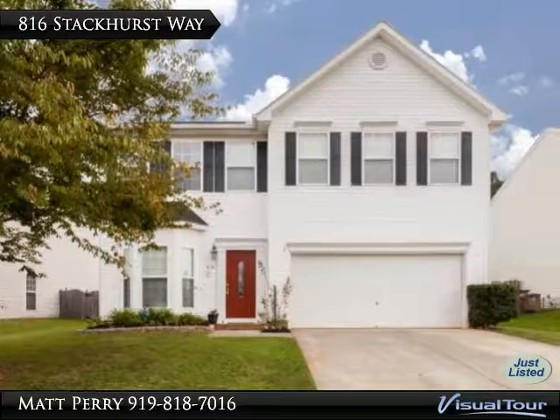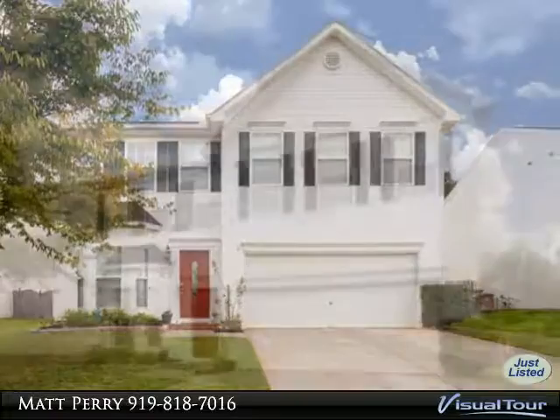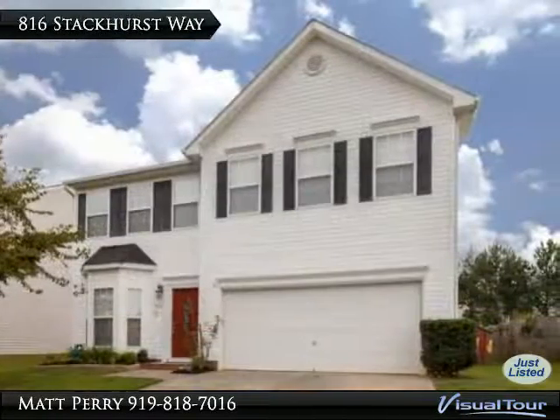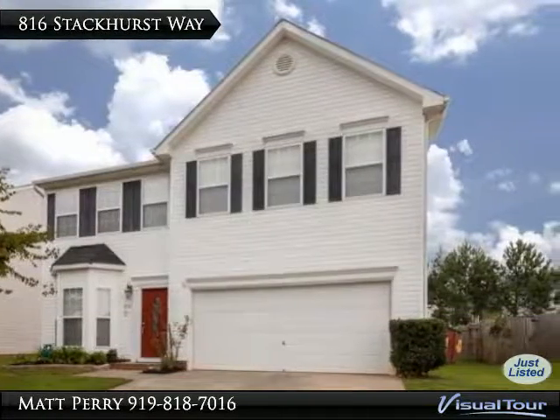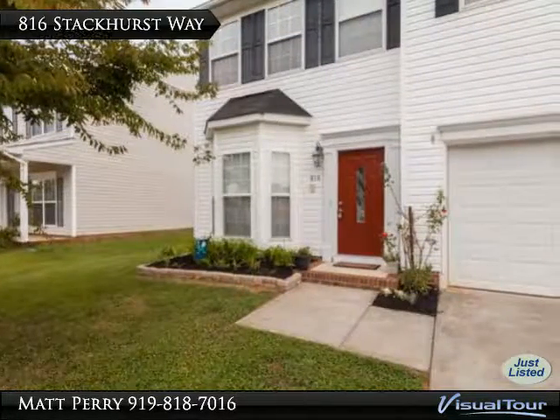Thank you for viewing this incredible listing. We hope you enjoy this visual tour — here is to your new home. Beautiful home in immaculate condition, four bedrooms, two and a half baths, with tons of natural lighting.